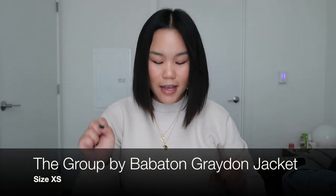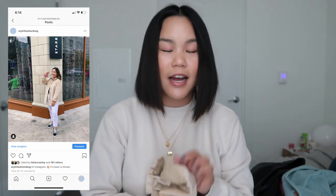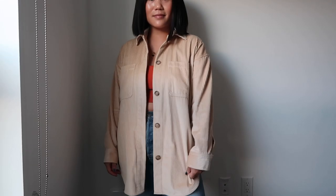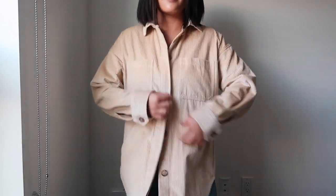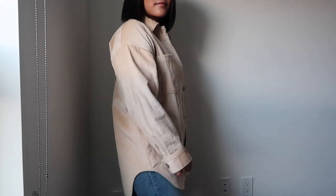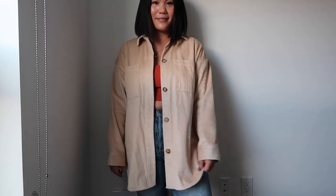The next thing is a shacket from The Group, size extra small. It's very similar to the Ghana jacket but has a little more of a casual feel. It's a corduroy cream shirt jacket — really cute, goes great over a plain turtleneck. It has two pockets in the front and the corduroy is fun. It's a great everyday piece.